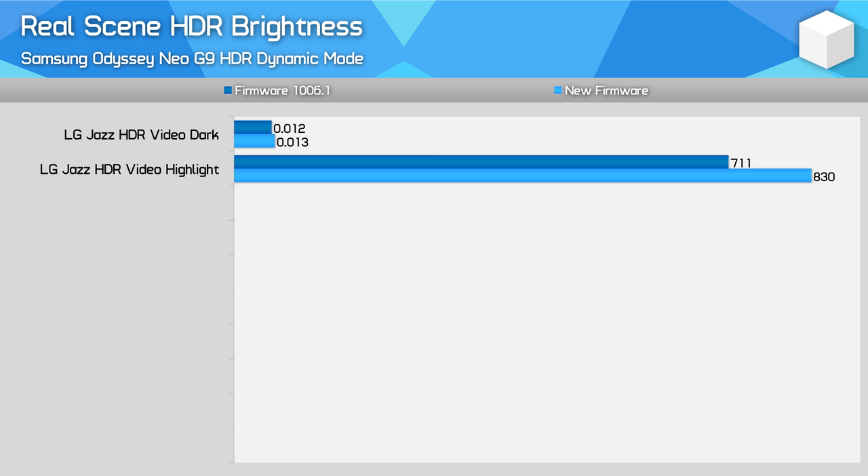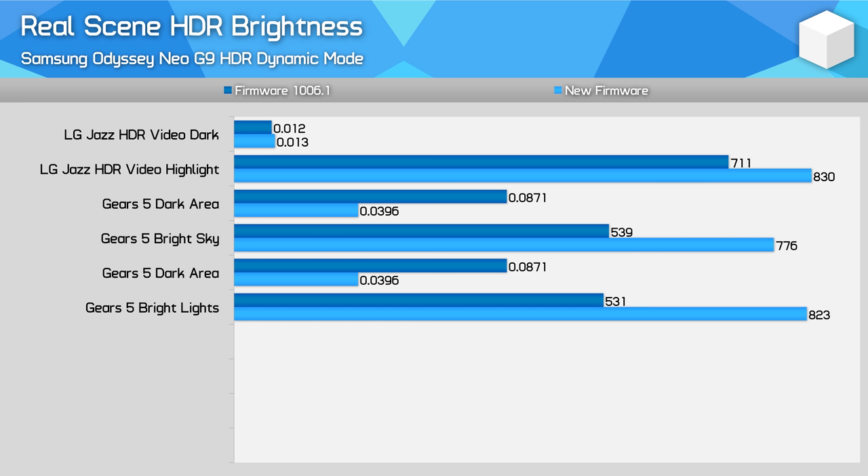The biggest improvement comes in real-world scene brightness and contrast in games. In our Gears 5 test scenarios, previously the monitor wasn't pushing dark levels very low and brightness was topping out around 540 nits in real scene testing, leading to a limited contrast ratio of just 6,000:1 — local dimming was working, just not working very well, and the image was washed out. Under the new update in the exact same scene, brightness now exceeds 800 nits for highlights, dark levels are much darker, and contrast is up by over three times, reporting in at a very strong 20,000:1. We aren't testing a full black area for our dark point, so this is the contrast between shadows and bright areas — I suspect in ideal conditions the Neo G9 is now capable of much higher contrast than this.